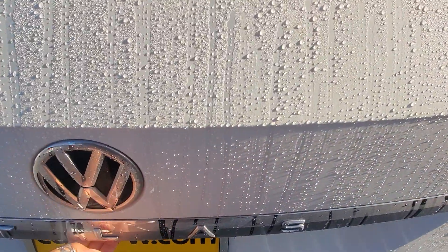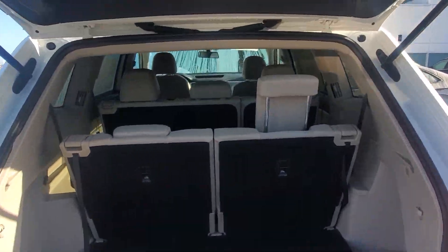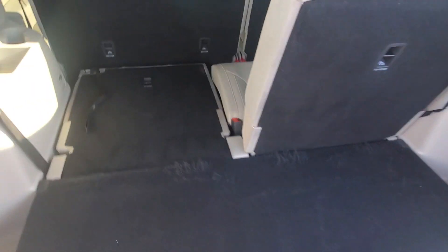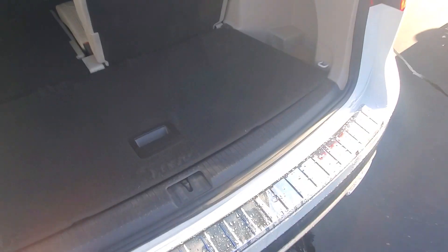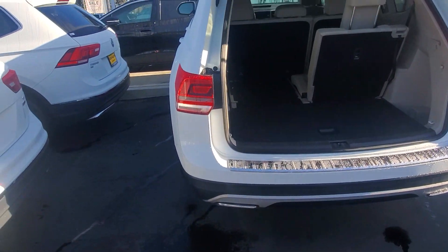Let's open it up — here we go, three-row SUV. You can drop the third row pretty easily by pulling this. Here we go, and you have this compartment here. Let's go ahead and take a look around.